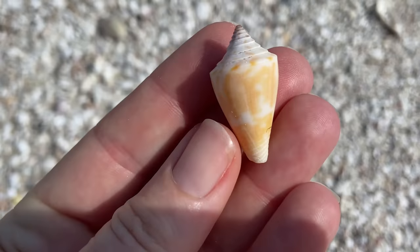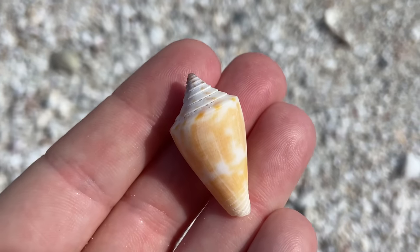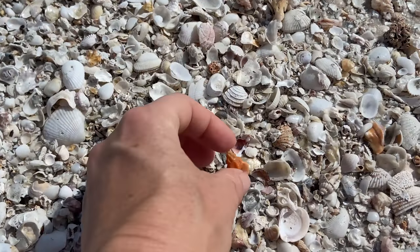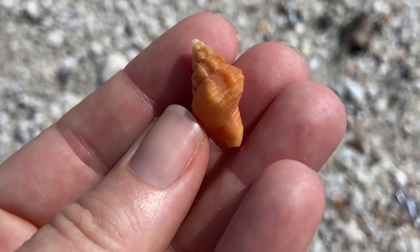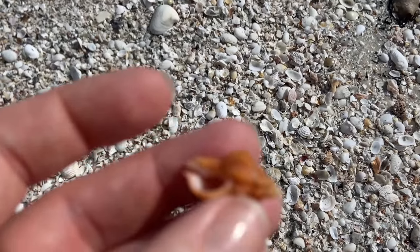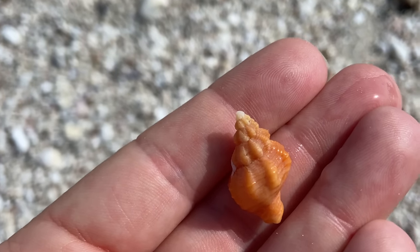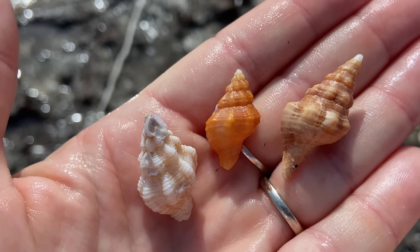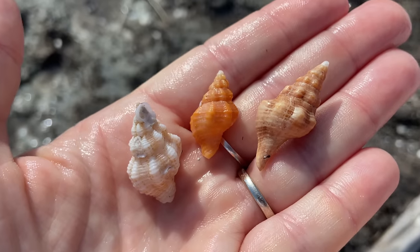Another Florida cone — this one does have a little bit of pitting, but the cones are in my opinion great shells, so even if they're just a little bit beat up I'm going to keep them. That is not a little horse conch — that is also one of the ribbed cantharus shells. So there on the left is a ribbed cantharus, in the middle is a ribbed cantharus, and on the right that is a horse conch.